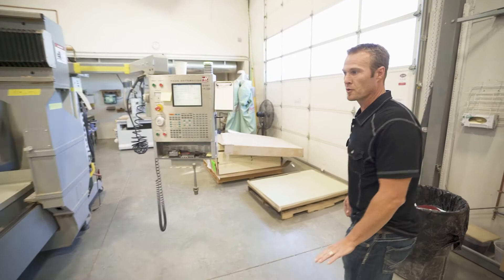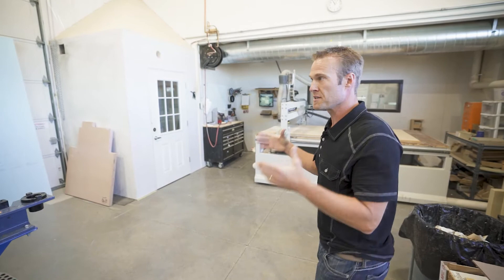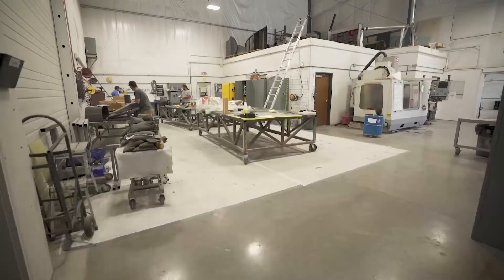From here we'll go out onto the floor and do tooling. Over the last year and a half, we've moved from our old facility, which was about 18,000 square feet, to this 21,000 square foot facility. We also have another 8,000 square foot shop where we do fiberglass manufacturing and we have a paint booth over there for post-processing.